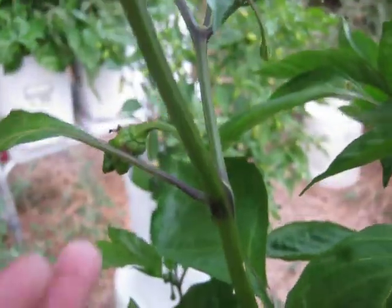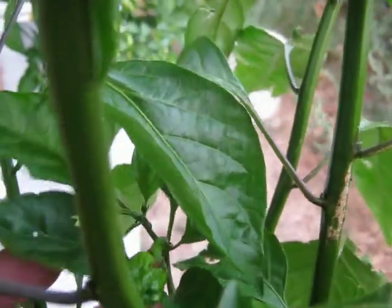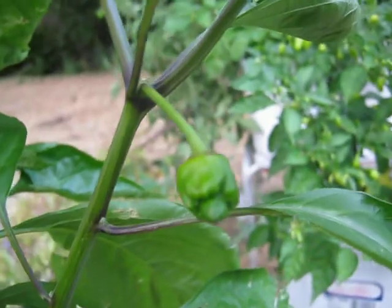Here is my Chocolate Trinidad Scorpion, and it is setting pods this year. I had a bigger one but the grasshoppers ate it, so I kind of segregated it.